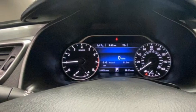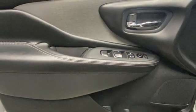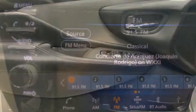AM-FM satellite radio, aluminum wheels, doors and push button start proximity key, and V6 engine.